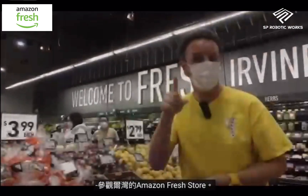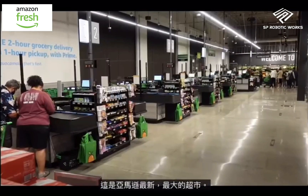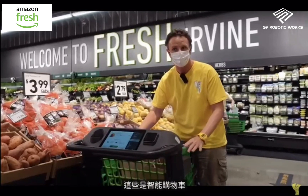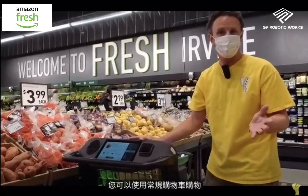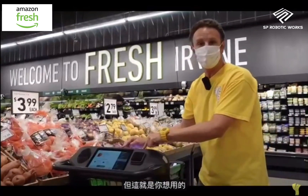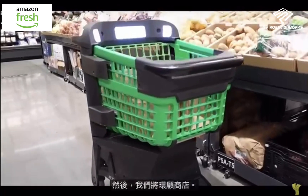Welcome to the Amazon Fresh store in Irvine — this store just opened today, it's Amazon's newest and biggest supermarket. When you come in, you have an option: do you pick a regular shopping cart or the Dash Cart? These are smart shopping carts that are computerized with screens. This is what you want to use, and let me show you how this cart works before we take a look around the store.